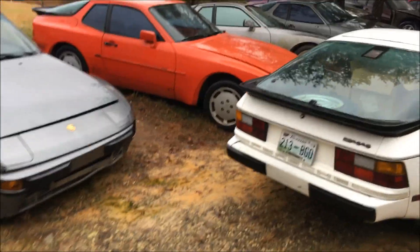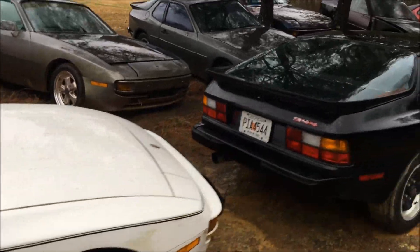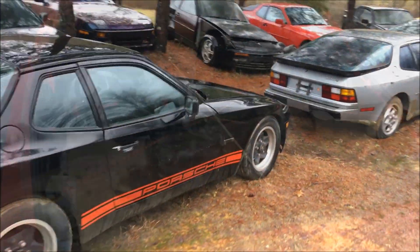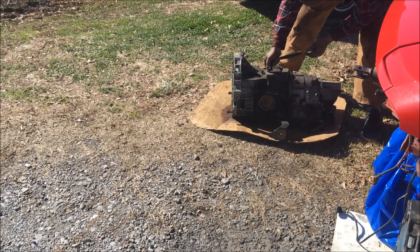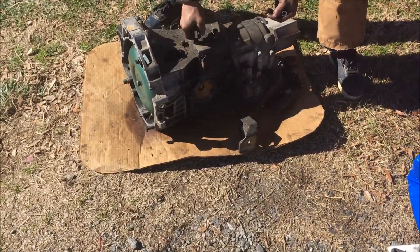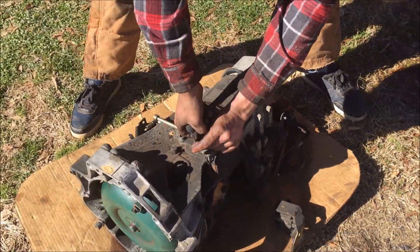I'm back down here in Georgia to pick up those two transmissions. I just thought I'd walk around and see if there are any new cars that have arrived since the last time I was down here. Got both transmissions loaded up, so I'm gonna head back now. It's about a three and a half hour drive each way to Georgia — it's been a long rainy day, and I'm about an hour from the house.